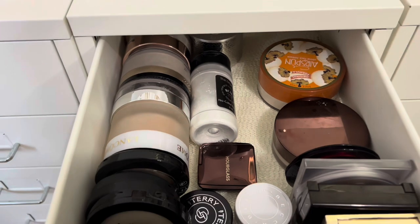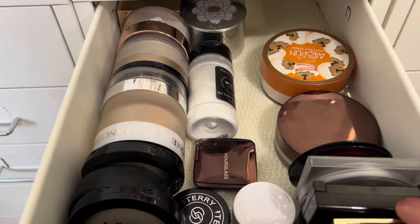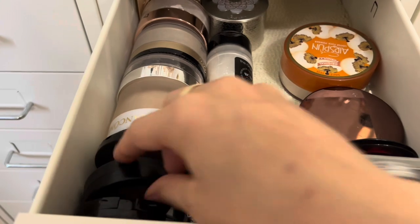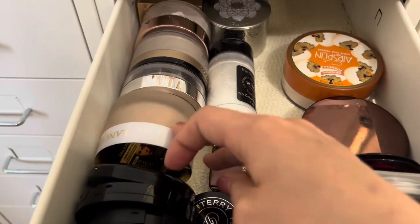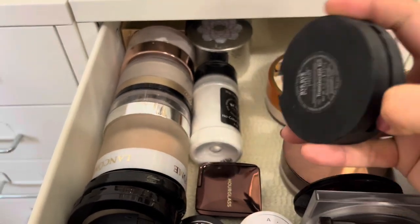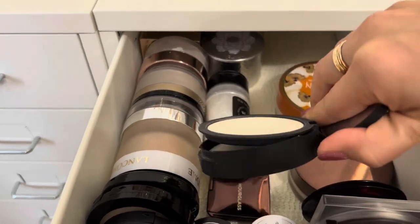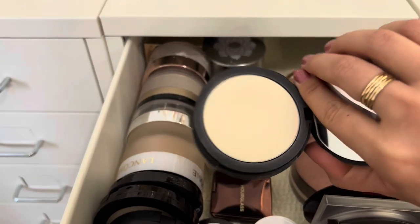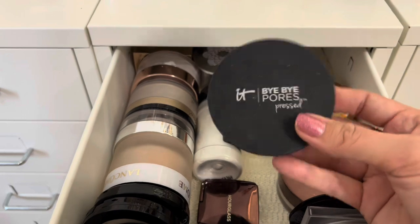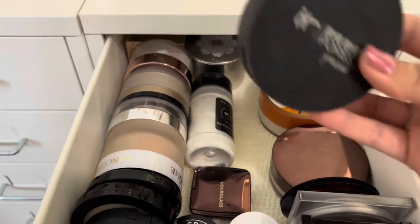For powder, I'm going to do a pressed powder this time. I'm choosing the IT Cosmetics Bye Bye Pores Pressed Powder. I've got a large dip in this already — maybe I can hit pan. It's a really nice powder, and since it's more of a blurring, mattifying powder, I'm hoping it'll go well with the foundation and counteract any luminosity so it's not just luminous on luminous.